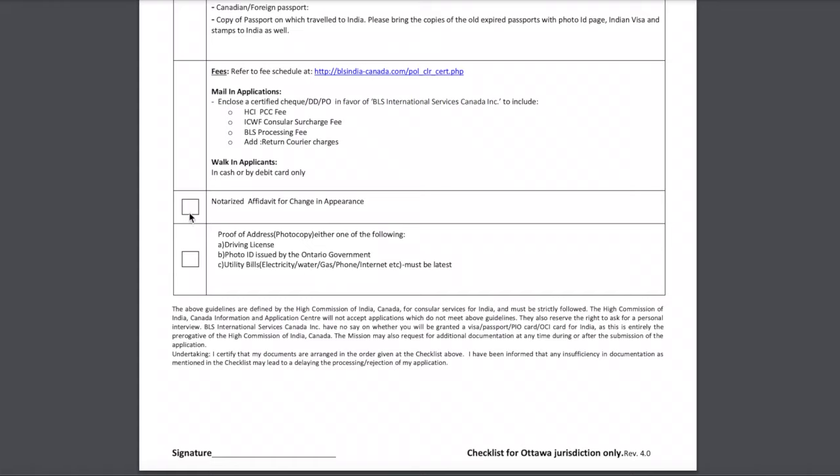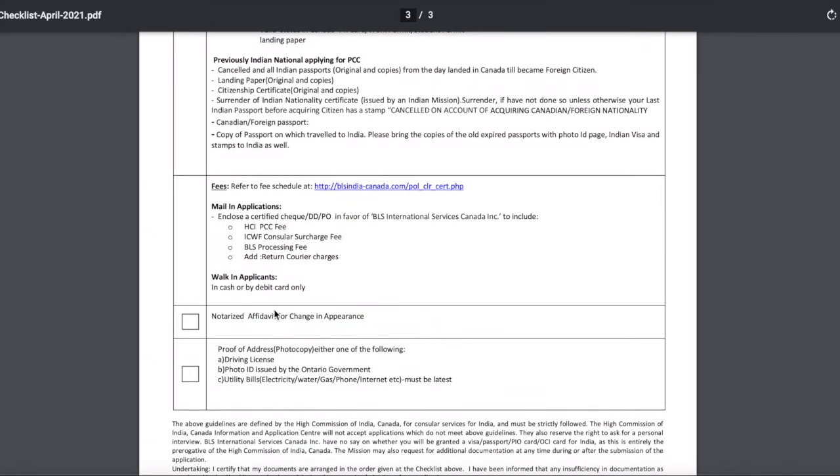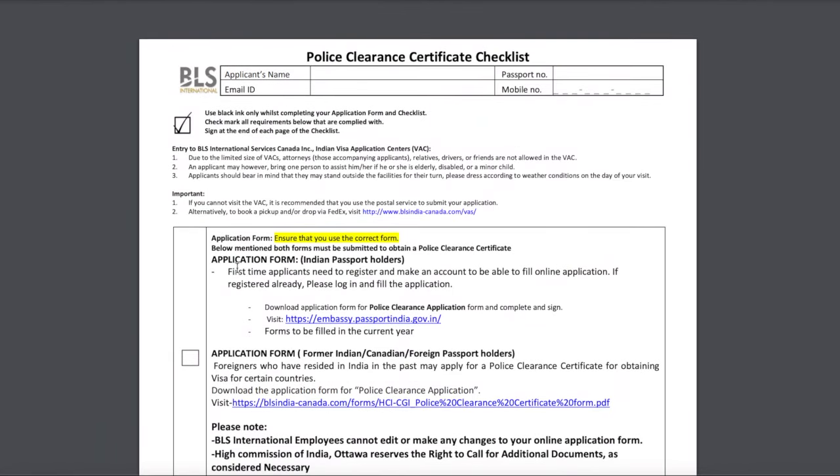There is also an item for a notarized affidavit for change in appearance — this was not applicable for me. The last item is proof of address, meaning the address where you currently live in Canada. For this you can provide your driving license, a photo ID issued by the Ontario government, your health card, or utility bills such as electricity, water, gas, phone, or internet bills — but they must be the latest. Once all this is done, sign the checklist and attach all the required documents to it.